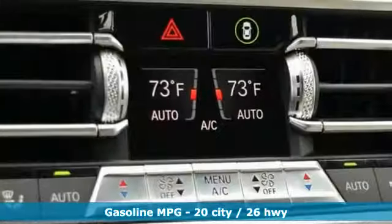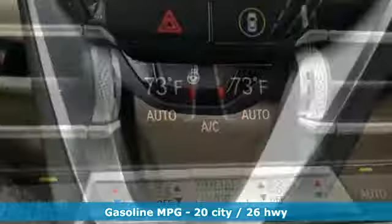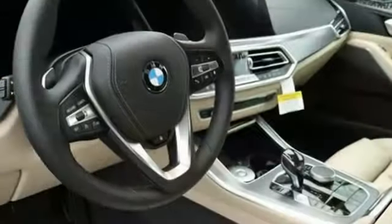Streaming audio, doors and push button start proximity key, heated sport seats, configurable instrument gauges, auto dimming mirrors.